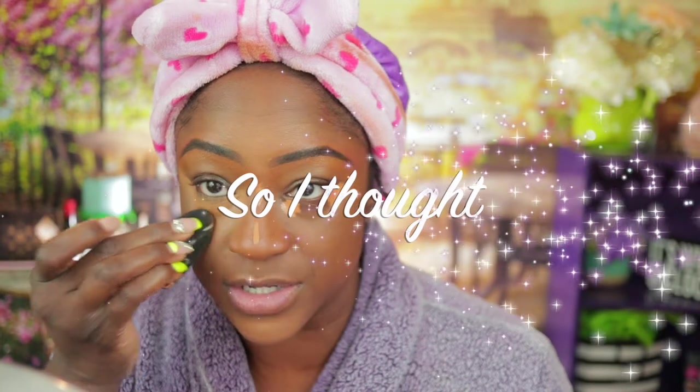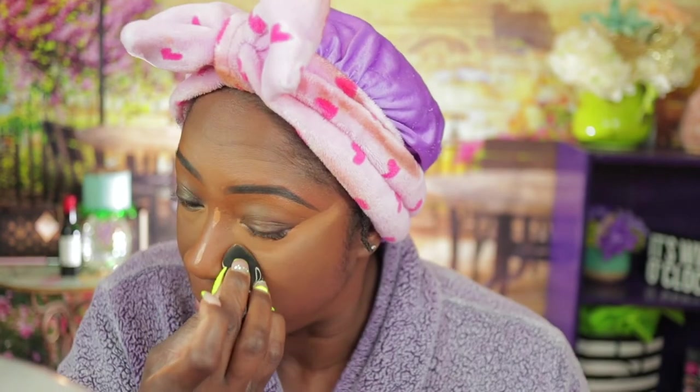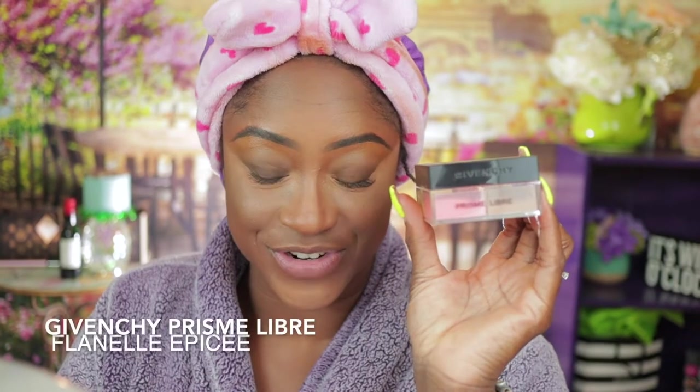I did go really light with my concealer today because I want a bright eye today. Have you guys ever tried the Givenchy setting powder? It does retail for $58. There are four different shades. My friend told me we're not settling into wrinkles and under-eye bags — we're not doing that. We don't want to set creases, so you're supposed to look up.